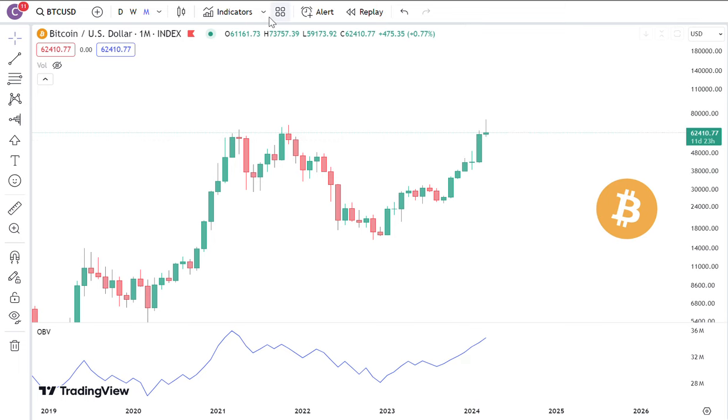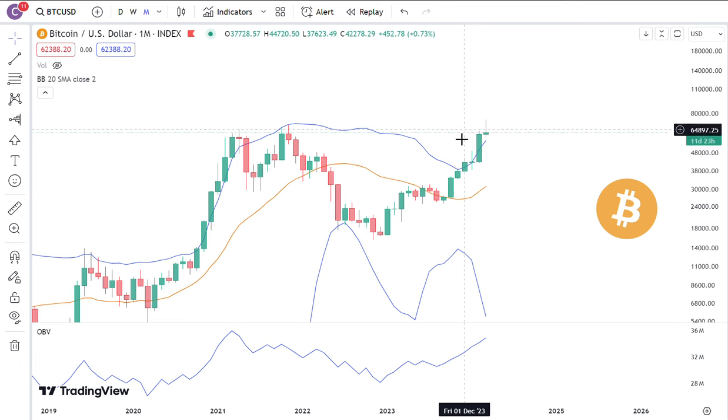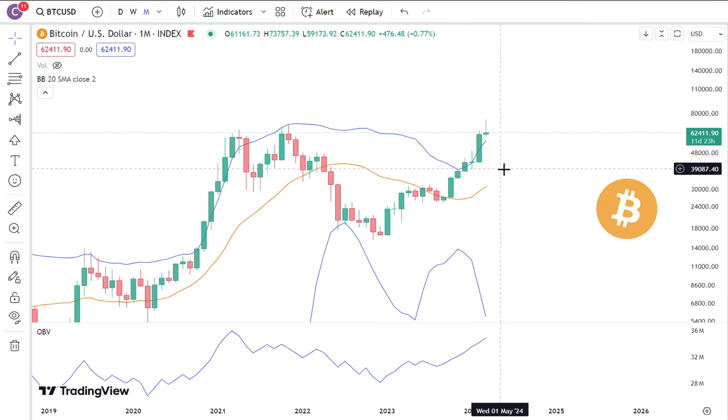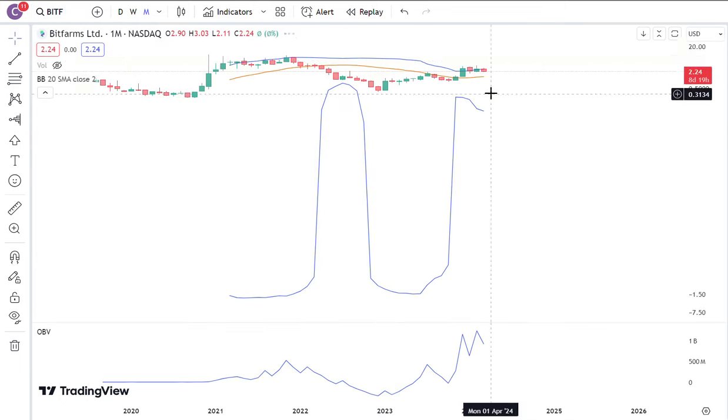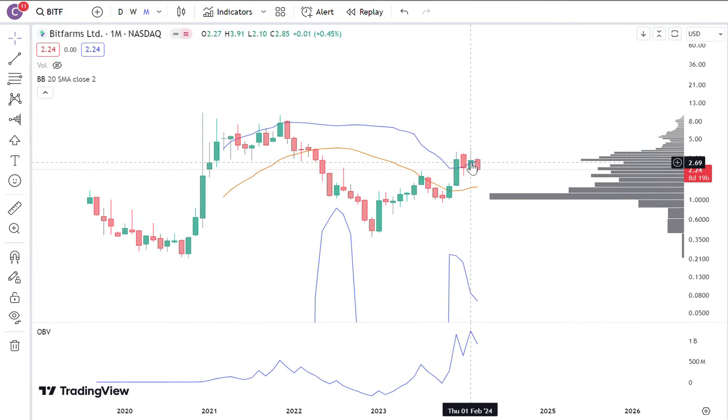For the month of March, it does look like Bitcoin price has gone way over where it's supposed to go — it's way above the upper Bollinger Band. So I'm not surprised if price goes down this month, or it just goes sideways back inside the upper Bollinger Band as the Bollinger expands. A little cool-down is expected for Bitcoin, and I suppose Bitfarms may have to just wait a little longer.